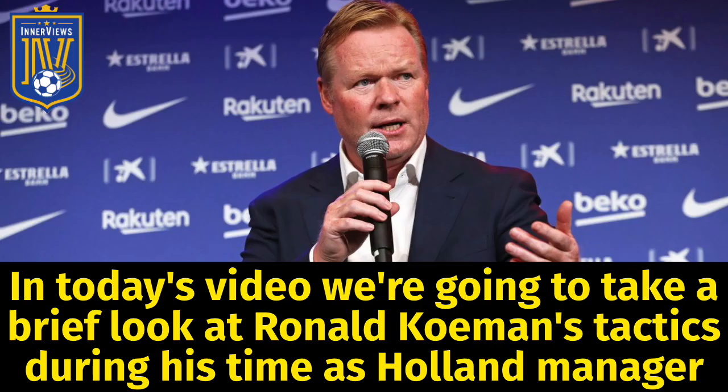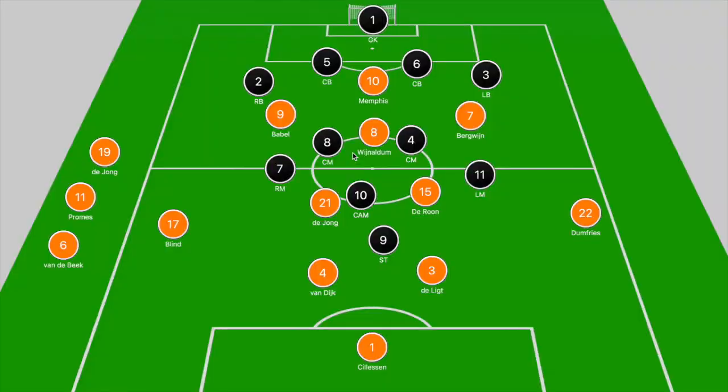Hey, it's your guy Tyrell back with the interviews. In today's video we're going to take a brief look at Ronald Koeman's tactics during his time as Holland manager. When we break it all down and look at the board, Holland are in a 4-2-3-1 and they often did shift between a 4-2-3-1 and a 4-3-3. Their attacking base shape requires them to push forward and attack with six players and defend with four.